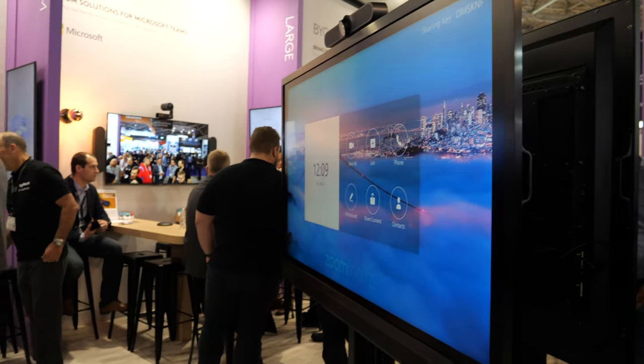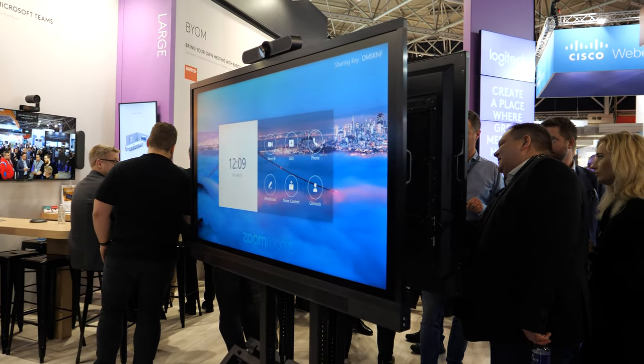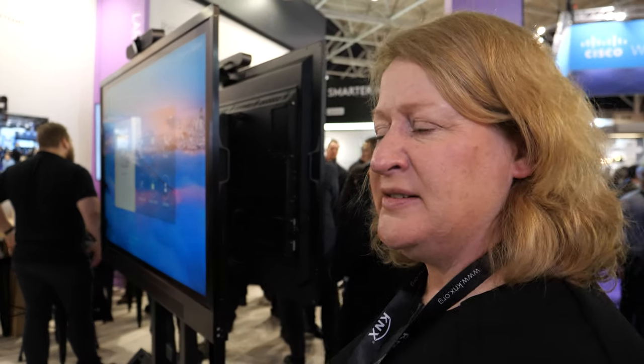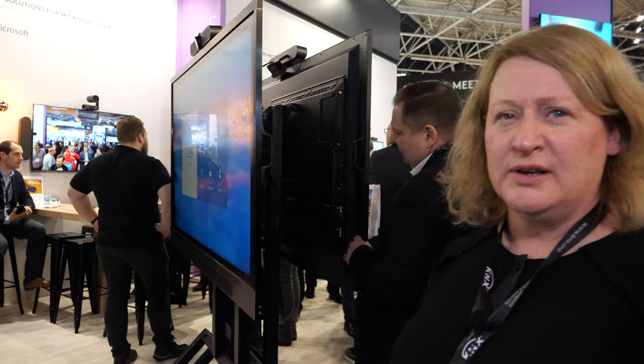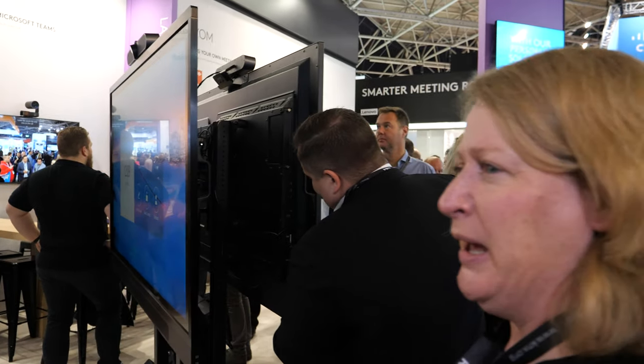Logitech is doing a partnership with Avacor, who make large touch screens, integrating with Zoom and Microsoft on a large panel display.